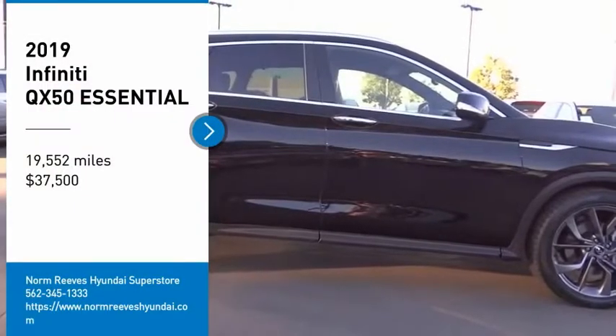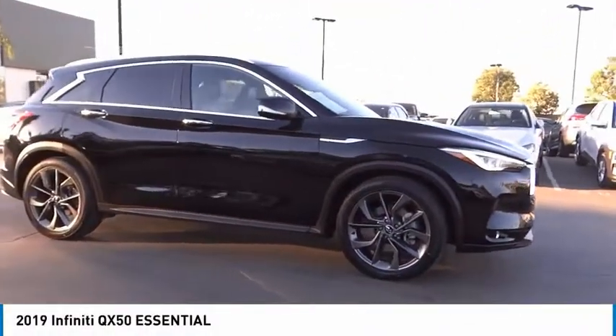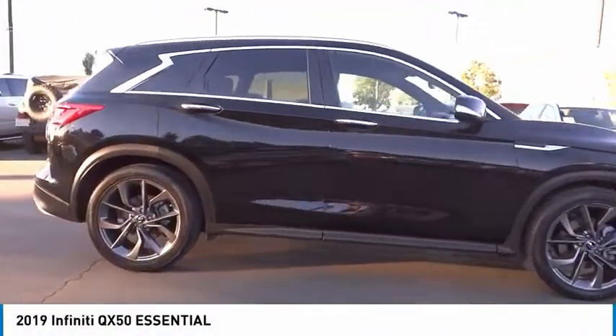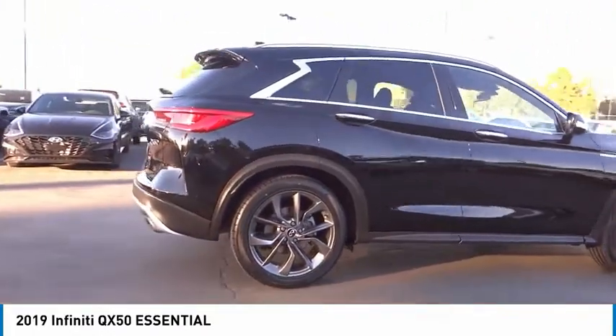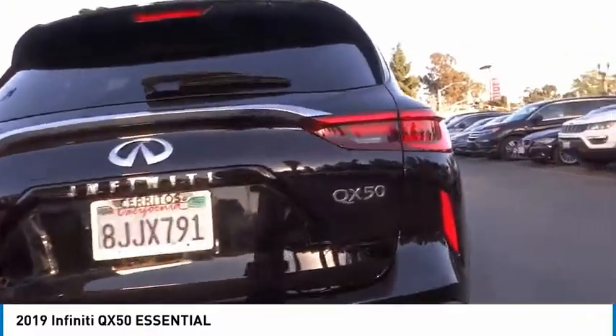We are pleased to show you the 2019 Infiniti QX50. The Infiniti QX50 is the perfect blend of luxury and power. You will be impressed with the QX50's agile sports sedan-like handling.